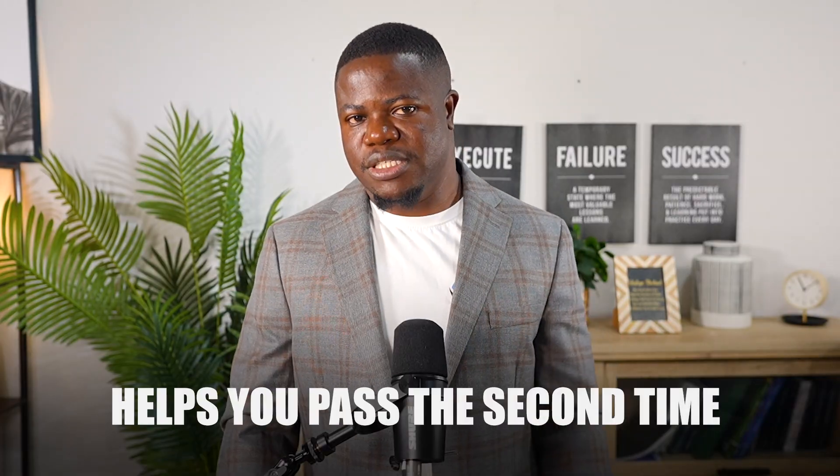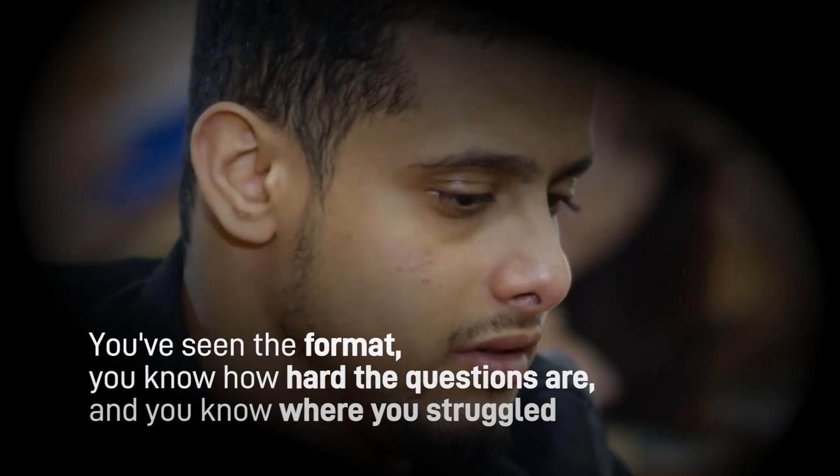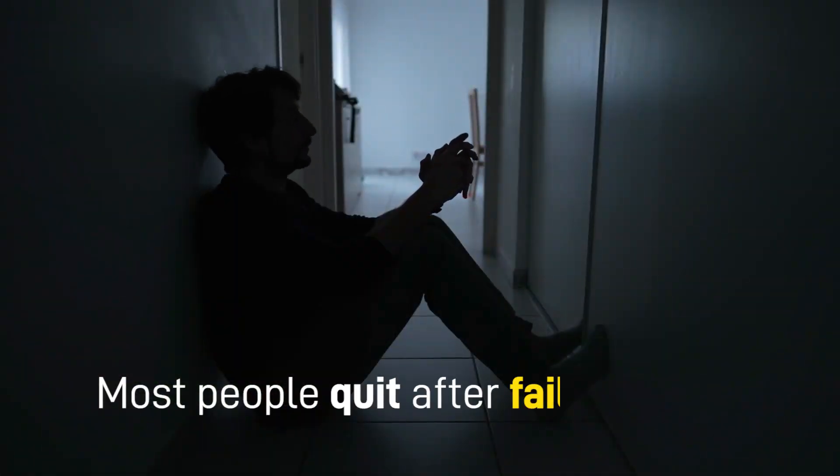Here's something that might surprise you: failing your first try often helps you pass the second time. The second attempt feels much easier because you know exactly what to expect — you've seen the format, you know how hard the questions are, and you know where you struggled. Think of your first attempt as expensive practice. If you pass, great. If you don't, you now have inside information for next time. Most people quit after failing once, but that's a mistake. Don't be most people.